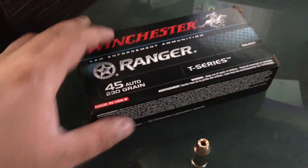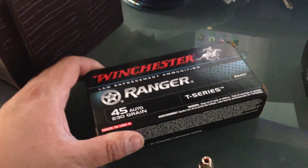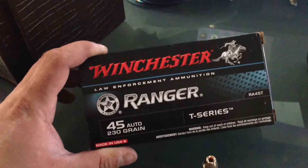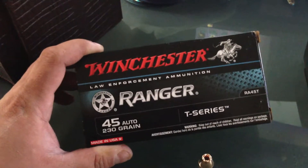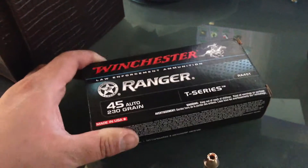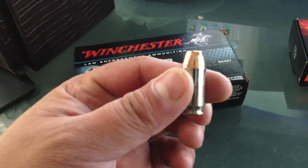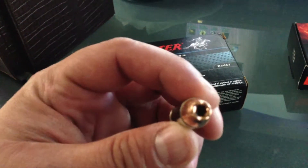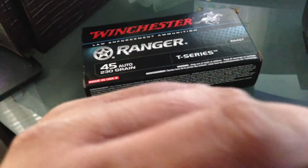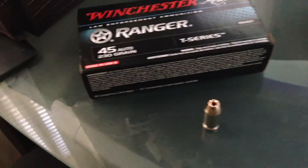Let's take a look at what I got. These are the new Ranger T 230-grain. I always try to buy a box every time I go to the gun show. Nothing new except for the box — they put a cool new black box on it instead of that brown cowboy-logo box. It's 230-grain hollow point Ranger T's, basically like a Black Talon except without that black coating at the end.